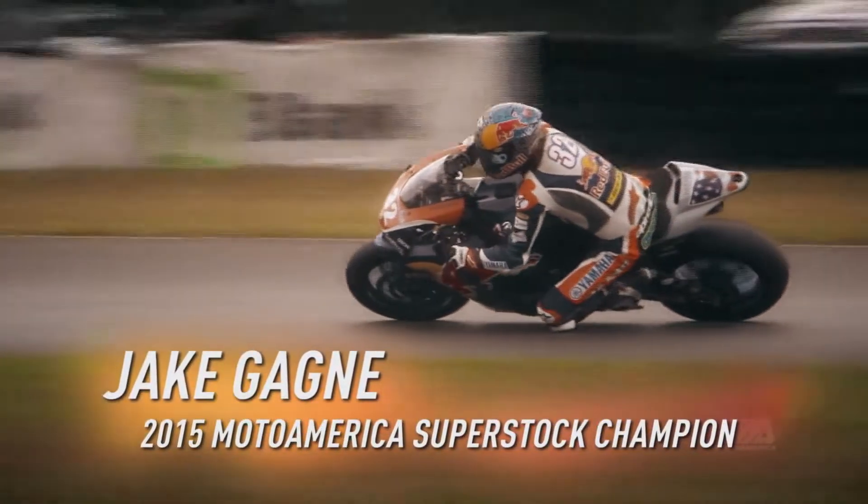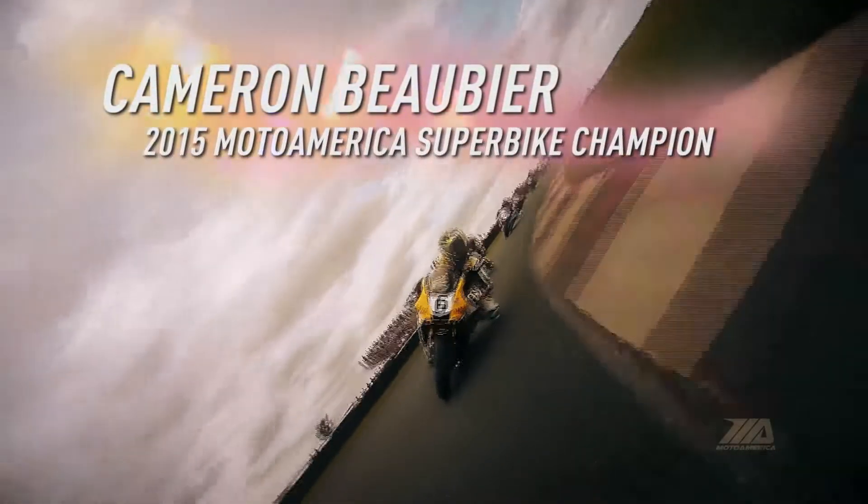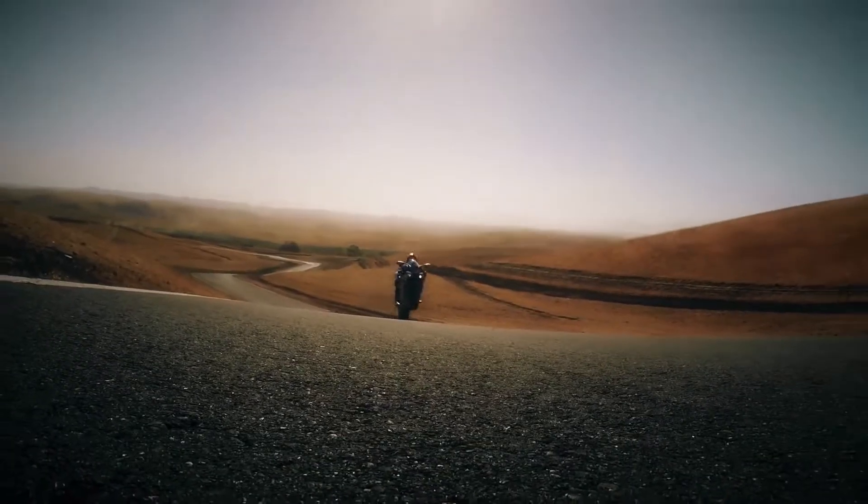It's won just about everything it's been eligible to win, including the 2015 AMA Moto America Superstock and Superbike Championships — the Yamaha R1.